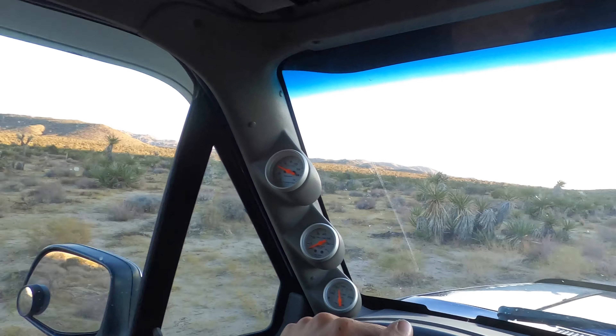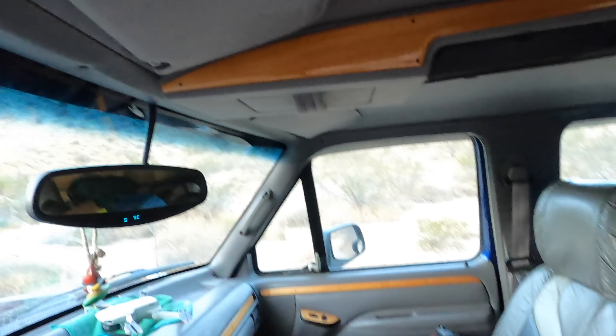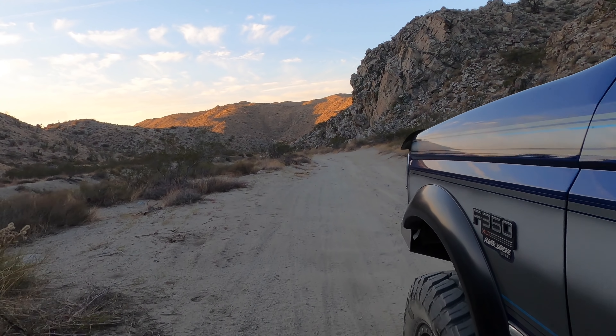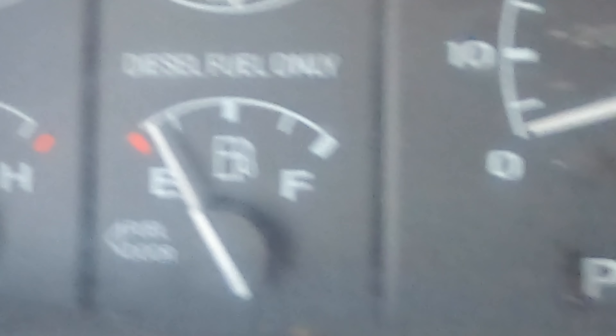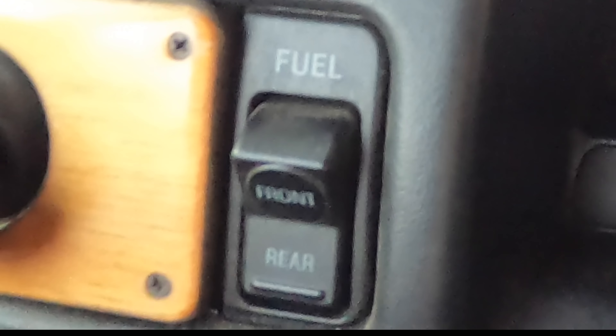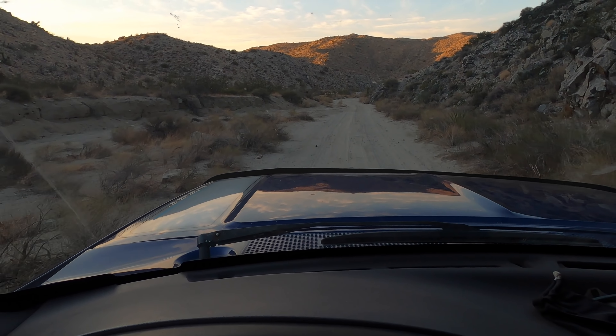I think we're at the summit and we're going to start descending fairly shortly here — we're at mile 4.7. I just dropped into the canyon. This looks kind of like the point of no return. Oh my god, I just realized I'm almost out of gas — just kidding, I've got a whole other tank. We're getting down into the meat of the canyon.